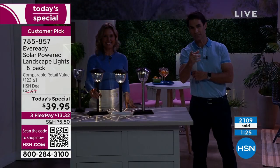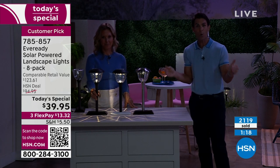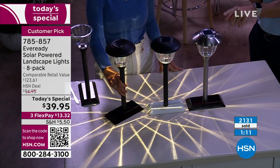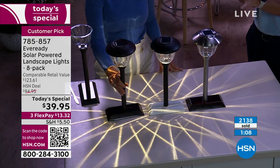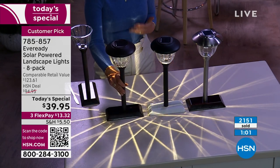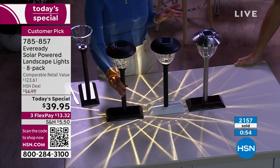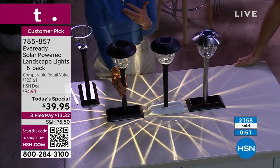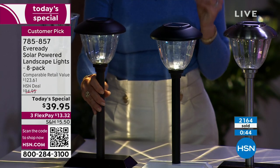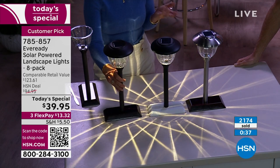Today is our first spring home and garden event of the year — we wanted to start it off with a bang. We have been talking for about 15 minutes and over 2,000 sets have been ordered. We start with all the colors but we don't normally end with all the colors, so you've got three to choose from. The curb appeal you're going to be able to create with just a minimal investment and no work — you're not hiring anybody, not making an appointment. This is a high-quality piece that's going to create that wow factor.